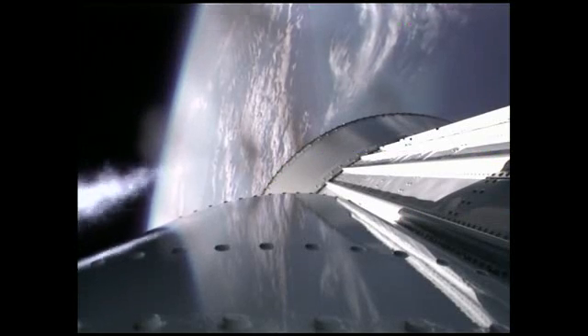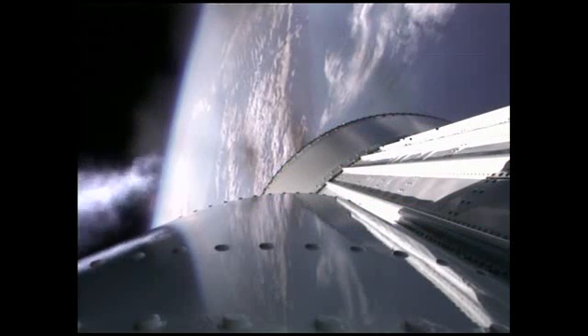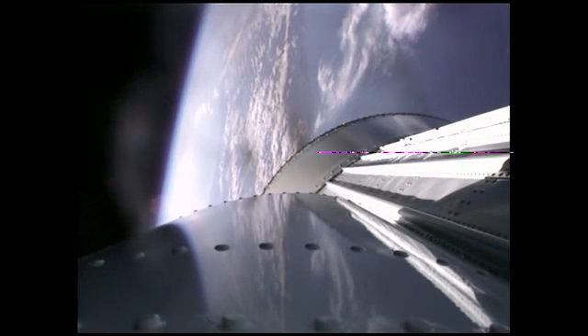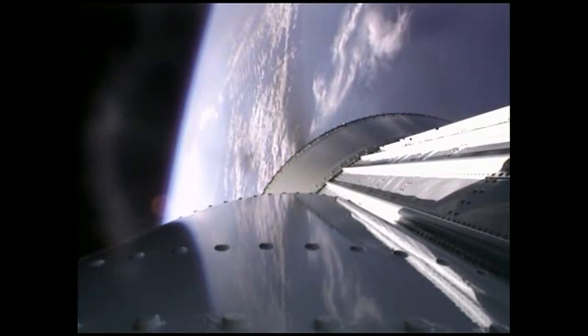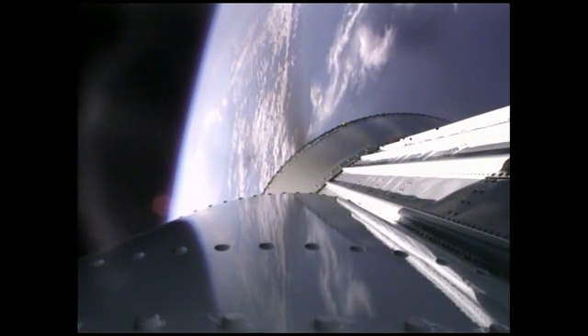The booster is making a roll change for thermal conditioning reasons, and that roll has been completed. Booster continues to perform well. Current altitude is 42 miles. Down range distance 89 miles. Current velocity is 6,909 miles per hour. Coming up on the 5G throttle segment. Currently accelerating at 4.8 G's. Boost phase cooldown has begun. The pogo pyro vent has been fired. Currently accelerating at 5 G's.